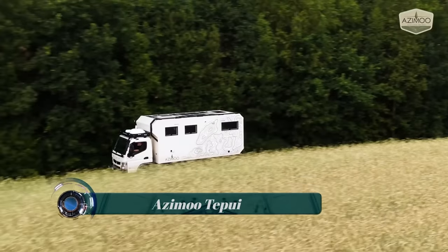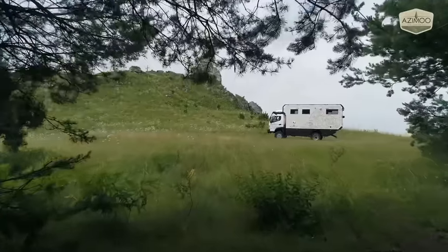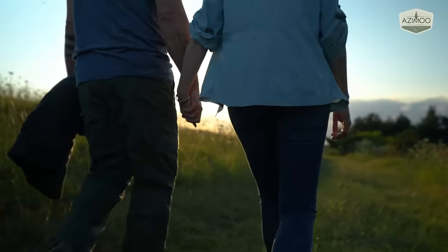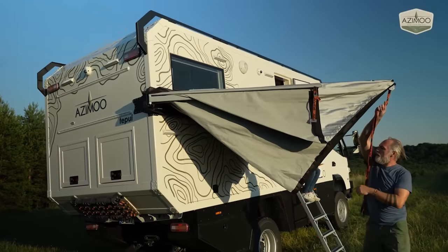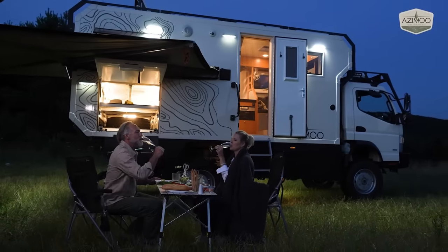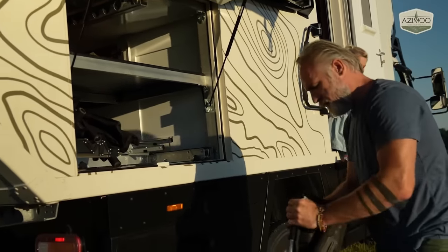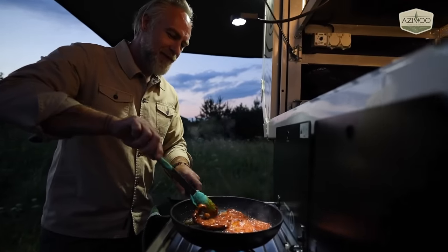Asimu Teppui. Asimu, a Poland-based company that specializes in building advanced expedition vehicles, has created the Teppui — an off-road box truck camper that allows you to travel to the most distant and challenging corners of the world in complete comfort. The Asimu Teppui includes in just 108 square feet (10 square meters) of livable space a living area with sitting room and kitchen, and a more private space toward the back of the truck comprising the bedroom and bathroom.